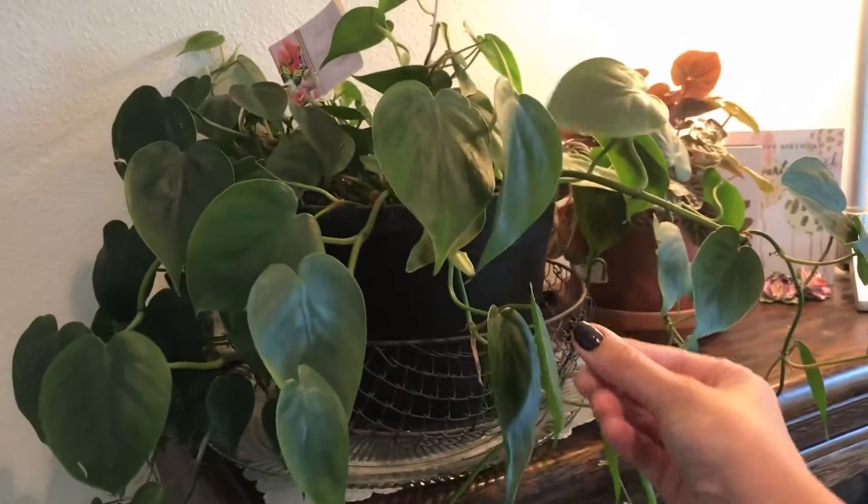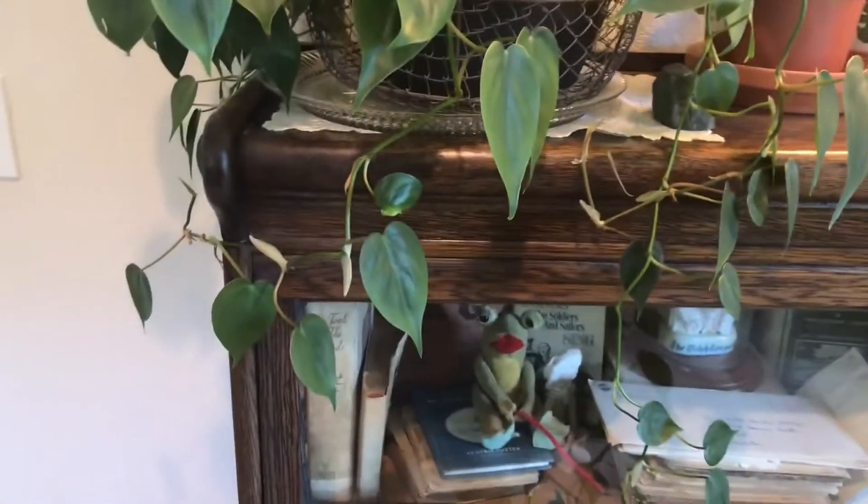Here we have the Heartleaf philodendron. I got this from Lowe's and I saved it last summer — it was near death — but it is trailing like a queen. I'm gonna have to propagate it again; I'll show you the cuttings that I've already done.